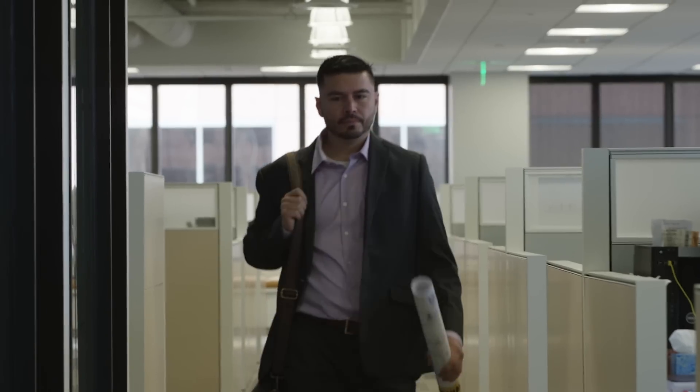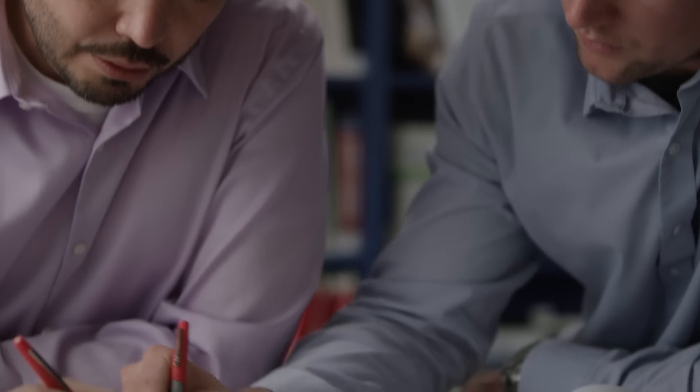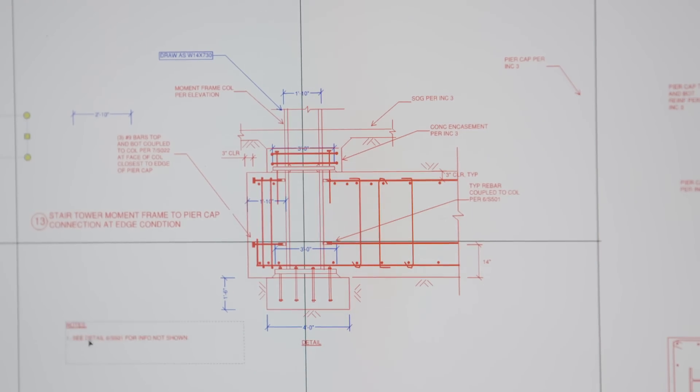Once you start talking about moment frames, you have some options. The engineer can design a custom steel moment frame, but there are also vendors with proprietary systems. When you create your own moment frame on site, it can be more expensive, and there's a lot of inspection and quality control required on site.